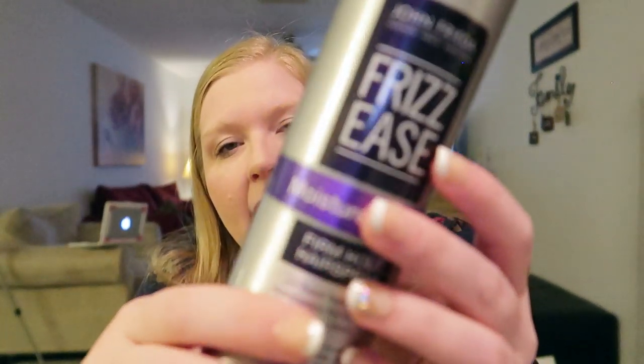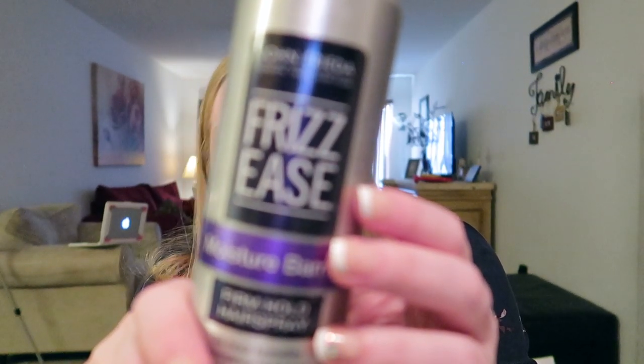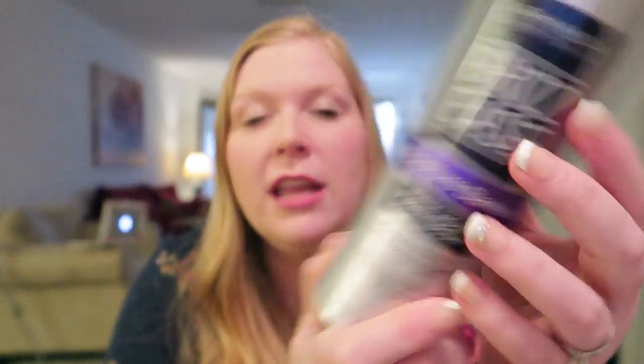It took me forever, but I finished up a hairspray — probably one of my favorites. It's the John Frieda Frizz Ease Hairspray with Moisture Barrier and 24-hour humidity resistance. My hair, when I curl it, completely falls out if I don't use a spray like this. This helps hold the curl and protects against humidity. I really like this hairspray.